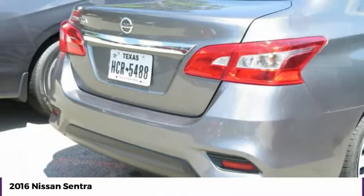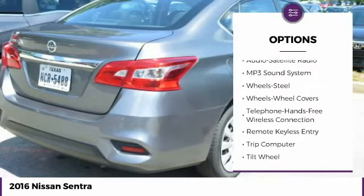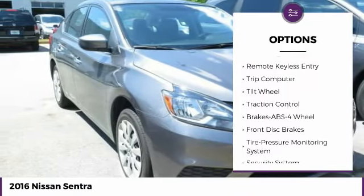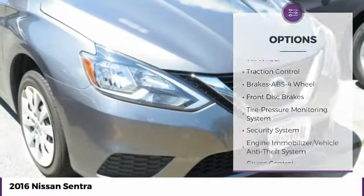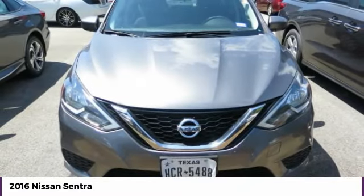Here are some of this vehicle's great options: traction control, anti-lock braking system, Bluetooth wireless data link for hands-free phone, air conditioning, power steering, cruise control, AM FM stereo radio, FWD, rear defrost, trip computer.